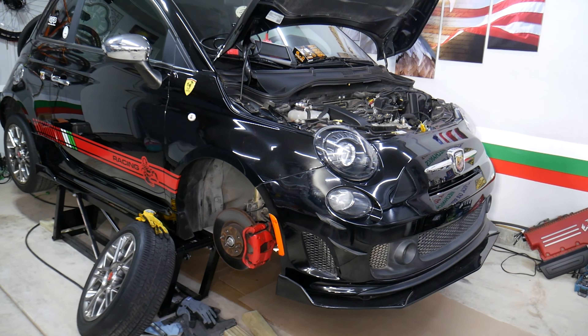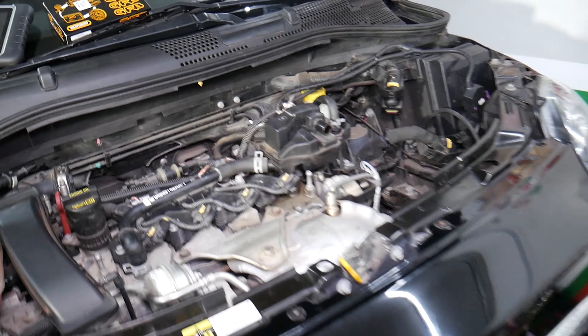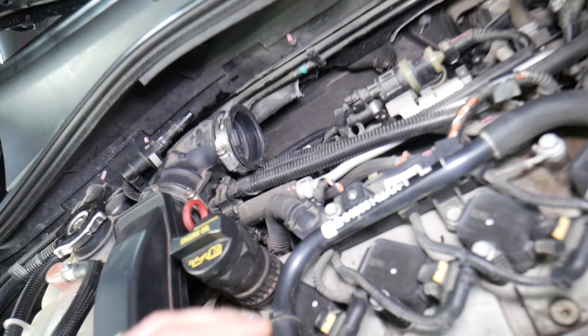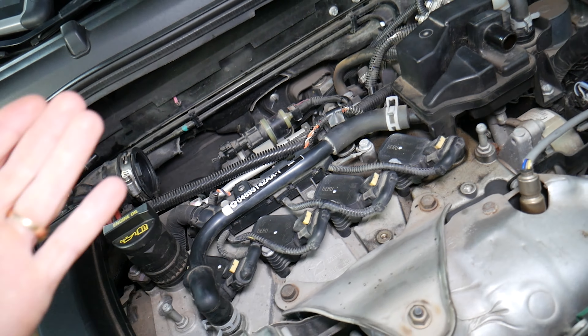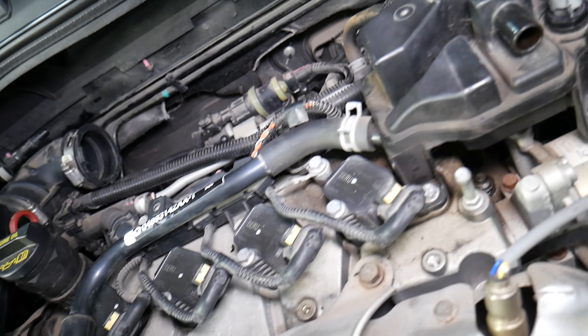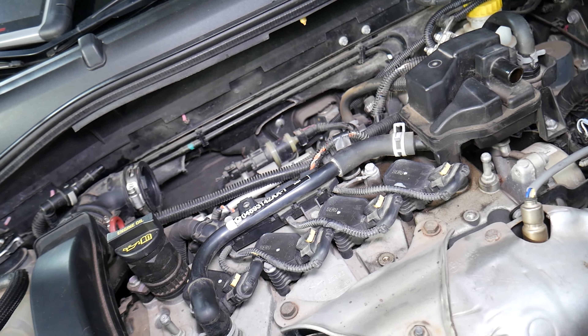What we have specifically here is a Fiat, but these vehicles are practically built by the same company — Fiat and Alfa Romeo are owned by the same corporation. That same engine, for instance, has been used in more than five different Fiats and four different Alfa Romeos. So what we cover here applies broadly across both brands.